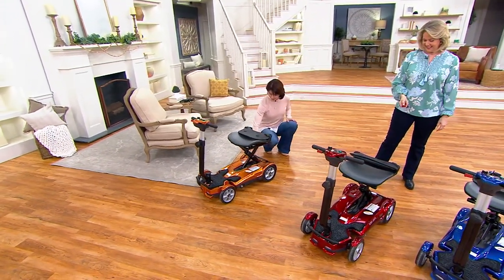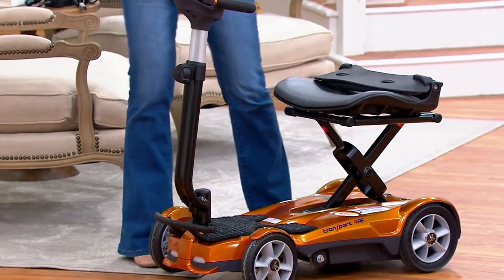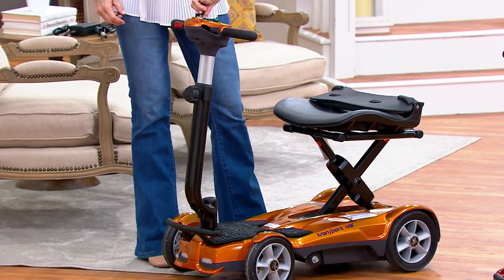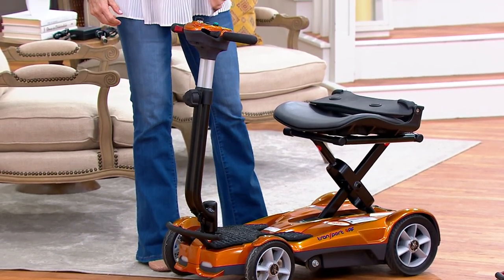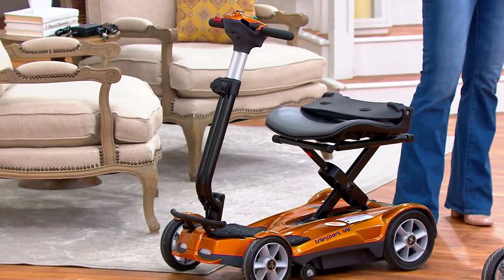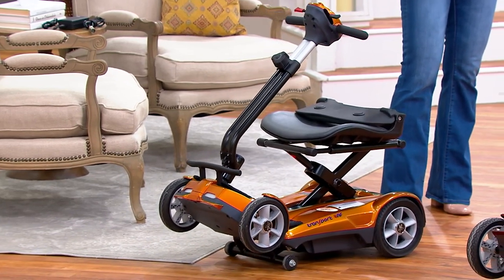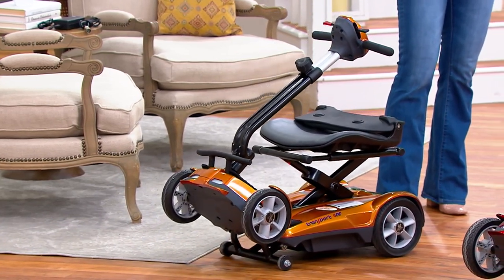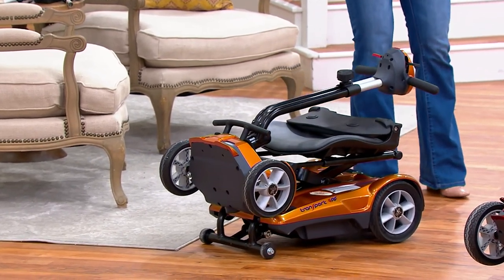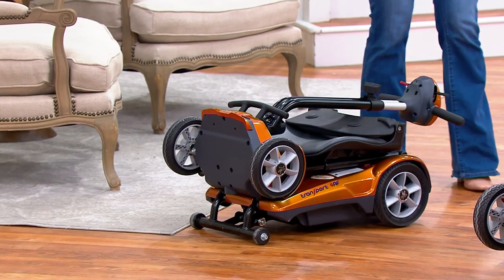So here we go — hit green. With this key fob, there's a red button and a green button. When you want to fold it or stop it, you hit the red button. When you want it to go, you hit the green button. But it folds all by itself. And when you want to unfold it, you can simply push a button on the back or use the key fob. The only thing to remember is to open it from the flat position.